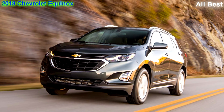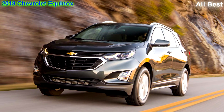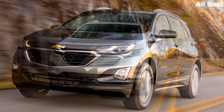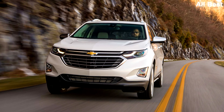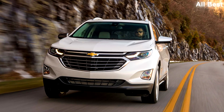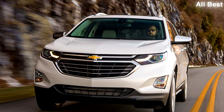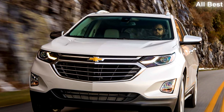With the all-new, third-generation Equinox, GM finally seems to have figured out what matters in this contentious segment. Fully modern and right-sized rather than oversized, this redesigned 2018 Equinox strikes us as the first Chevy crossover that could truly make inroads against the segment leaders.